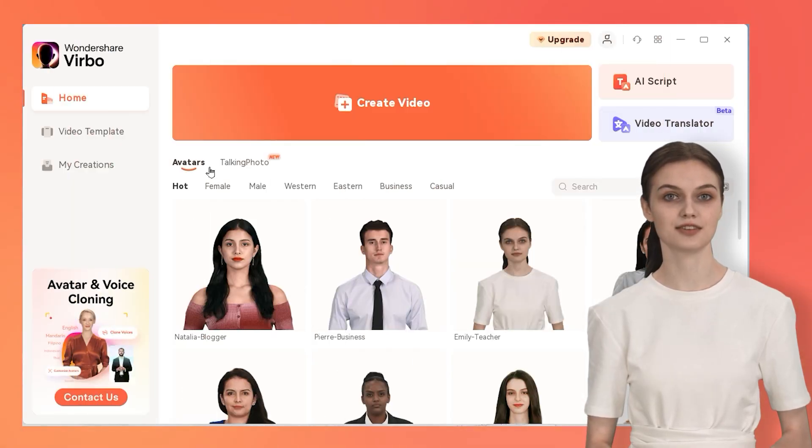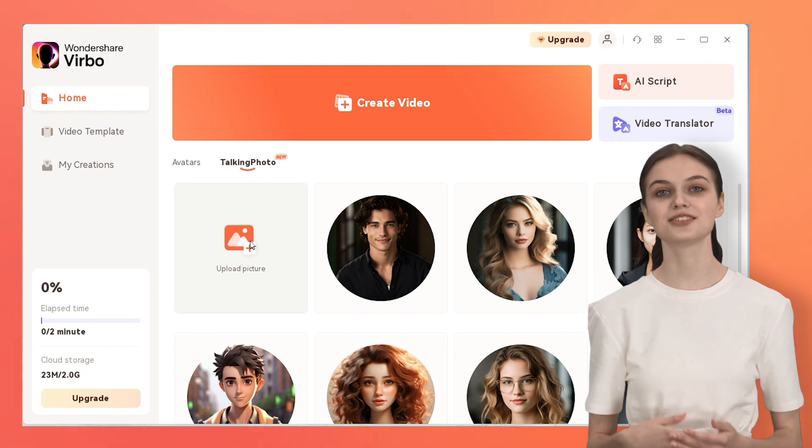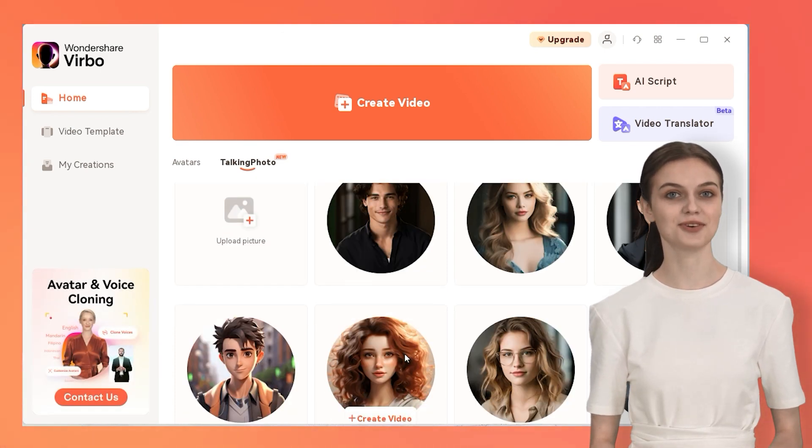First, on the homepage of Wondershare Verbo, click on Talking Photo. You can choose to upload your own high-resolution front-facing photo or select from our template photos to create your video.